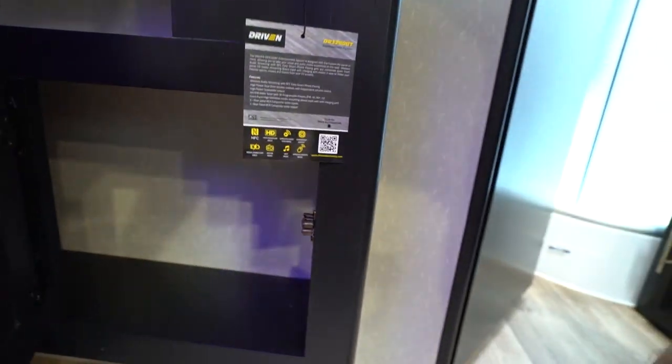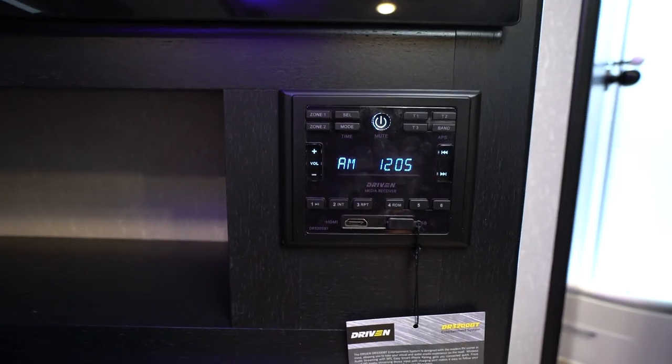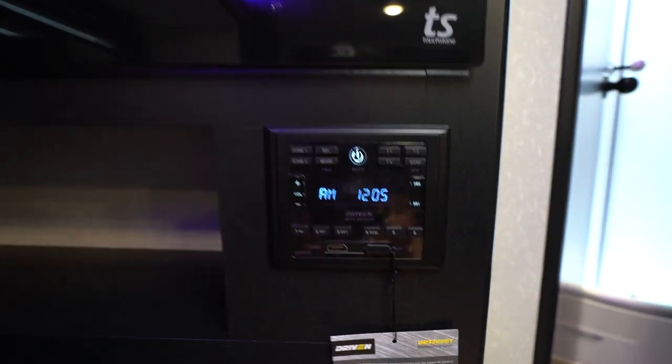A little mudroom storage down at the bottom plus a little storage door. My Driven AM/FM command panel — Bluetooth, HDMI, USB. I tell you all of that to tell you this: what Forest River did with the Black Label blew me away with the feature I'm about to show you.